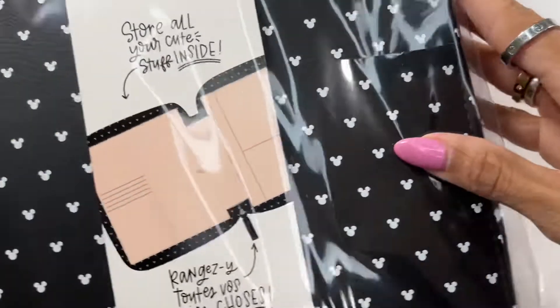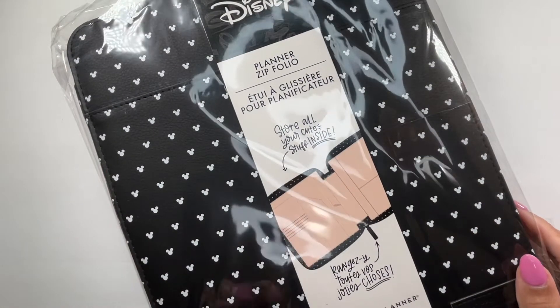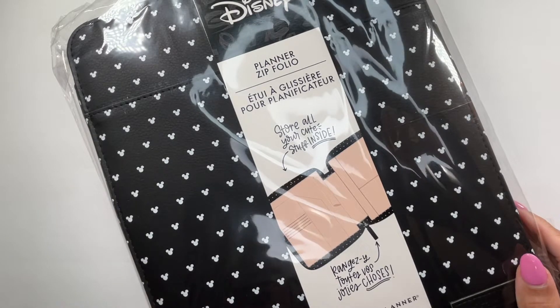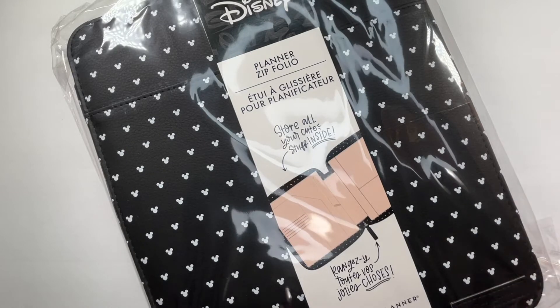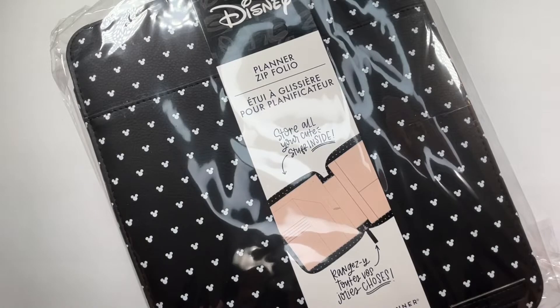I'm going to zoom out so you can see it better — it is this Disney planner zip portfolio. This is my second portfolio from the Happy Planner. The first one I'm currently using came out in the winter release; it's a grayish color and I use it to put my Bible in and for Sunday school and Bible study. I'm revamping a lot of things in that area because I'm always carrying a lot, so when I saw this I definitely knew I wanted it.